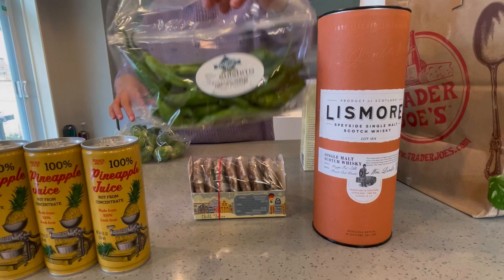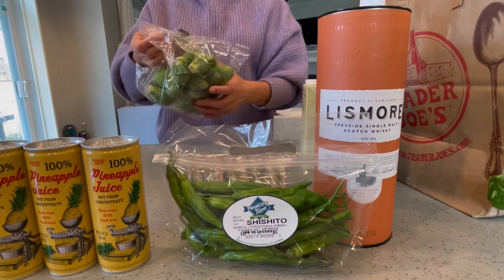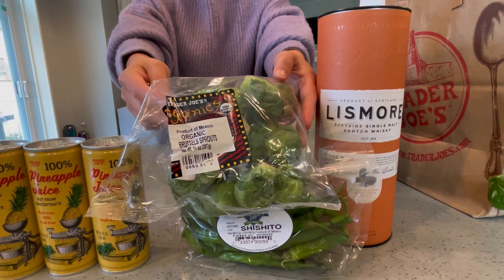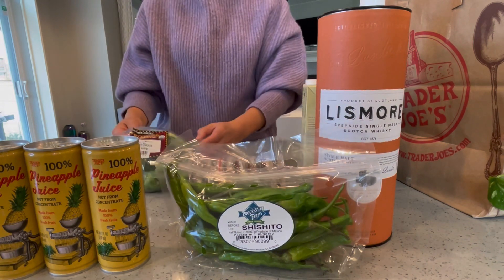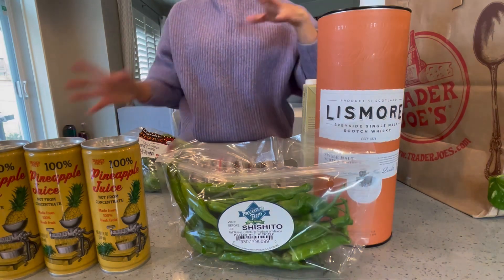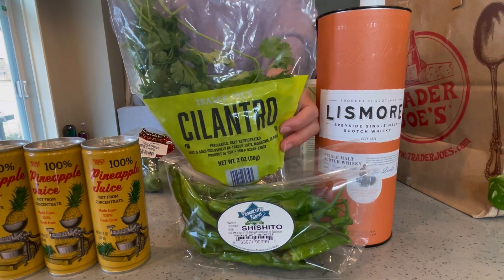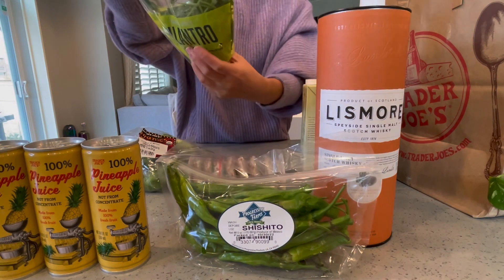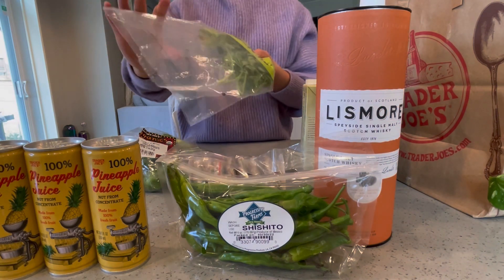We also got a few veggies: shishito peppers and organic Brussels sprouts. I don't like the frozen ones because they get very mushy when you cook them. And I also found cilantro — I can find cilantro anywhere, but this one seemed very fresh and it looks like I can keep it longer because it's already in a pre-packed bag.